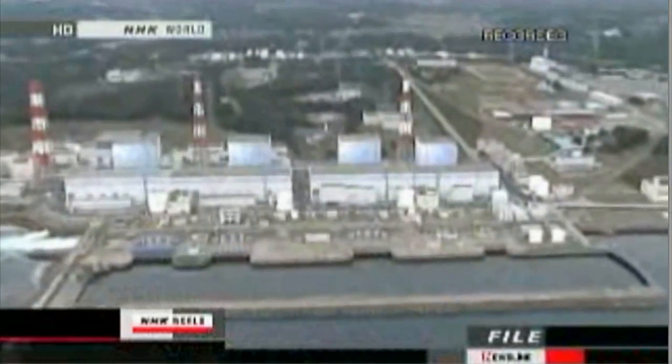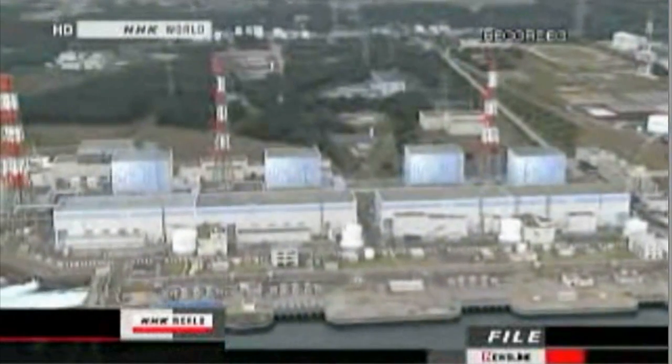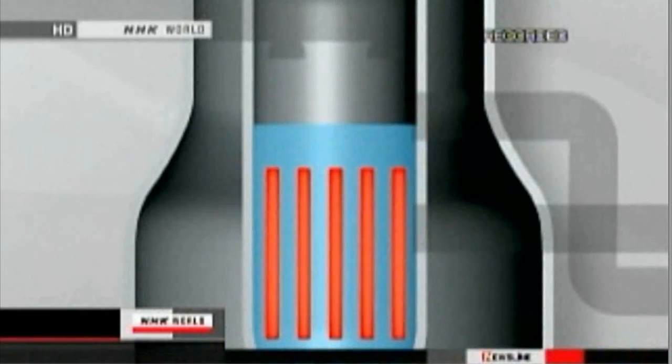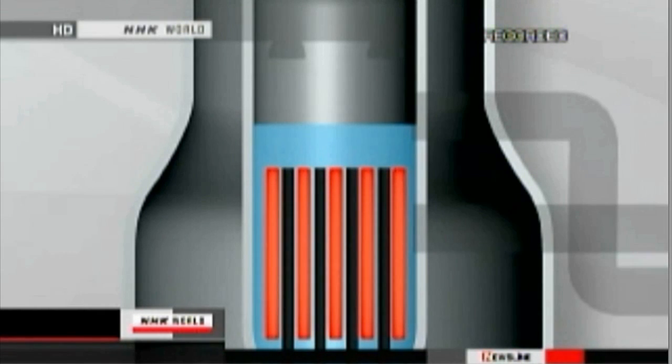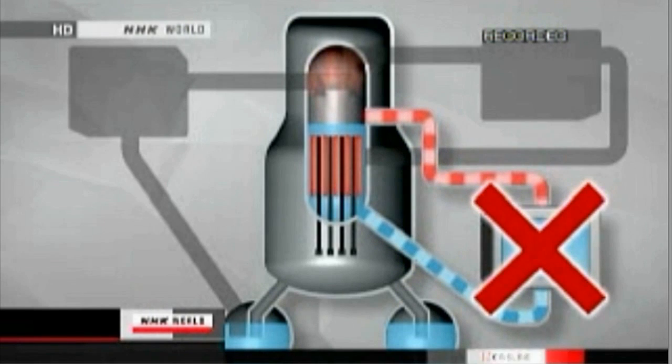When the earthquake hit, the first safety system to prevent a meltdown was activated. Control rods rose into the reactor to stop the nuclear fission. As planned, the reactor stopped operating. But the fuel rods were still hot. Water should have been circulated to cool them down, however this didn't happen because of a power outage right after the quake.